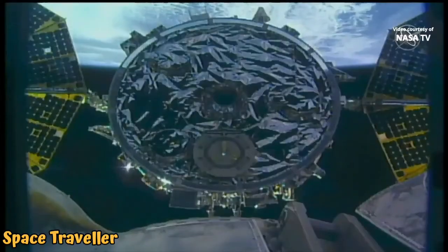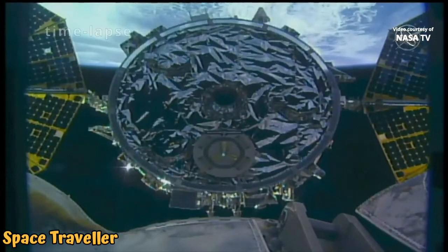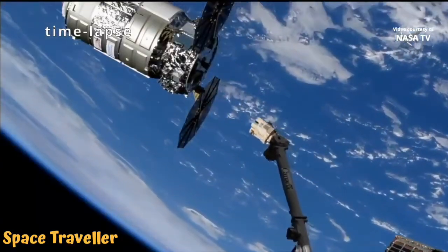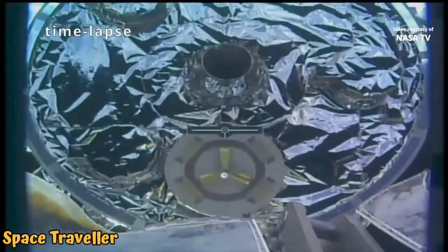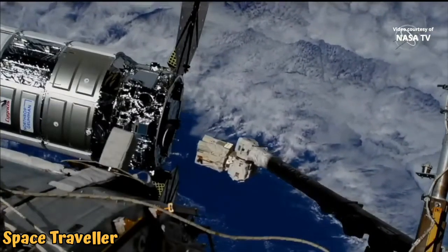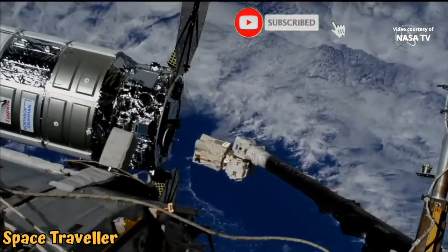Station Houston-N2, we're beginning our approach. Copy. Canada Arm 2 is now one meter away from capture.